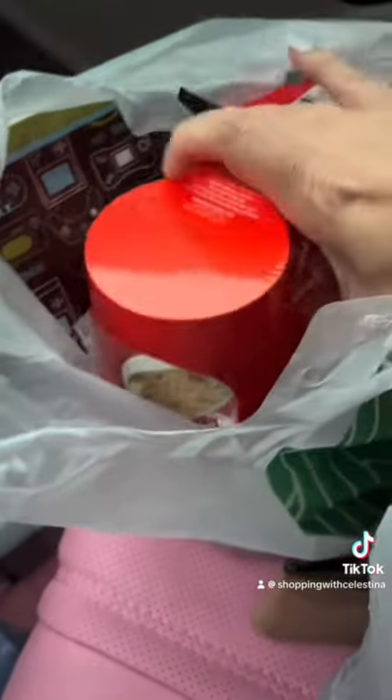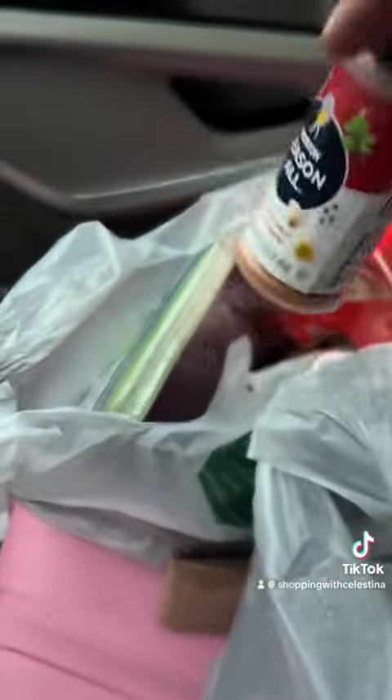I got some bathroom cleaner, I found this Season It All seasoning salt, and I got this three-pack of ramen and some napkins for my baby's birthday party this weekend.